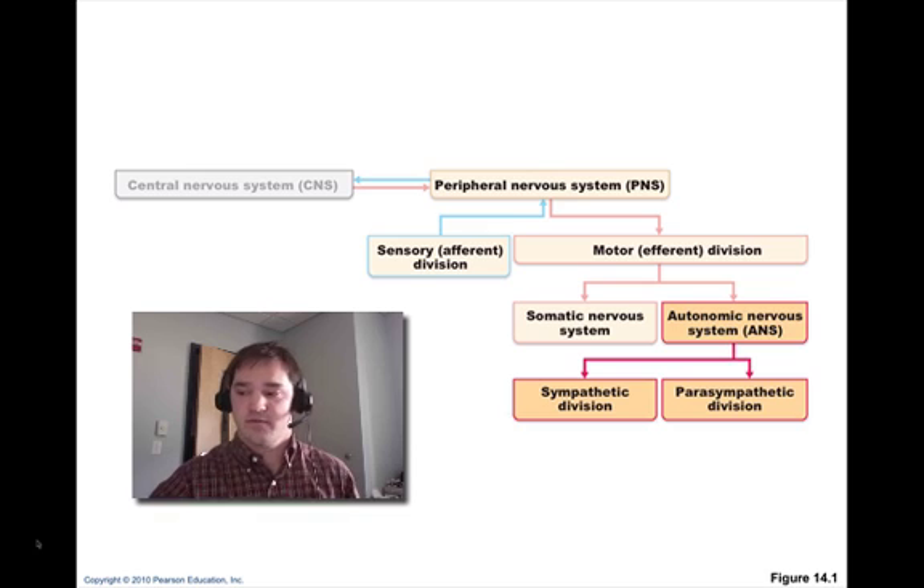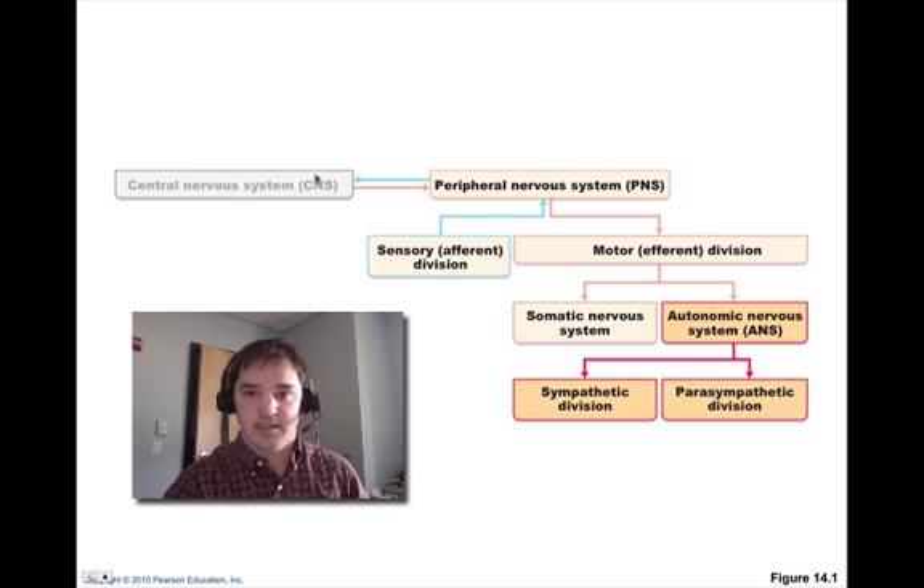If we remember this figure — you've seen it many times now — we have the central nervous system and the peripheral nervous system. The peripheral nervous system is everything outside of the central nervous system, and is further broken down into the motor or efferent division. These are signals extending out into the body that cause effects. We have our somatic nervous system, which involves things we have conscious control over such as skeletal muscles. And then we have our autonomic nervous system, which is further split up into the sympathetic and parasympathetic divisions.